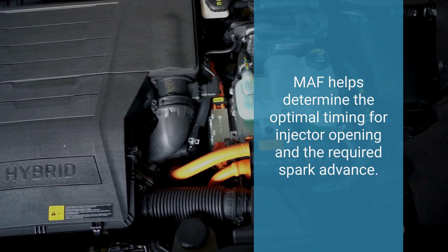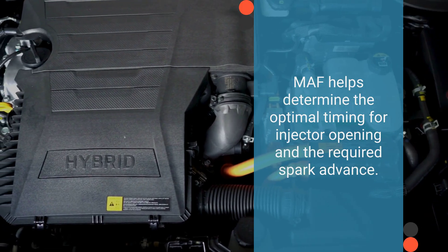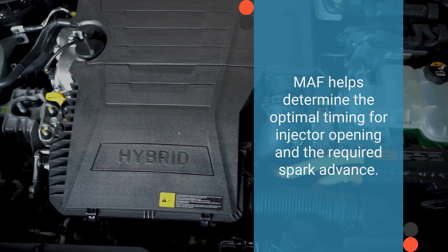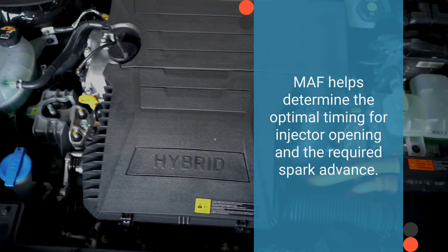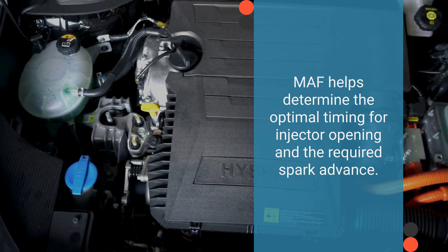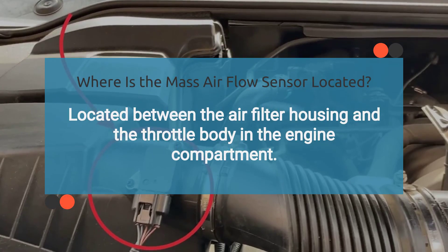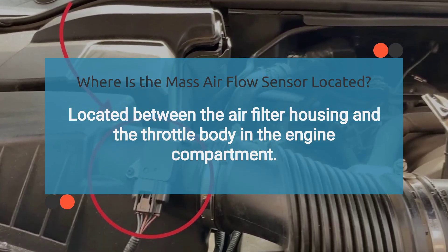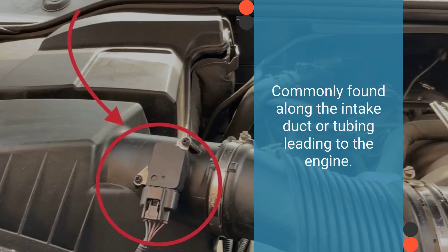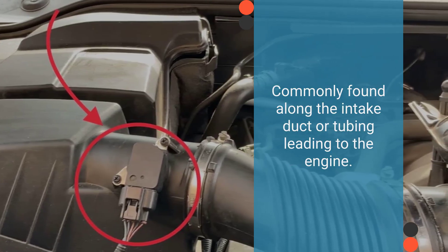The signal generated by the mass airflow sensor is utilized by the car's computer, along with inputs from the manifold absolute pressure sensor and the throttle position sensor. Together, these sensors assist in determining the optimal timing for injector opening and the required spark advance to maintain a fuel ratio of 14.5 parts of air to one part of fuel. The MAF sensor is typically situated between the air filter housing and the throttle body, and is commonly found along the intake duct or tubing leading to the engine.